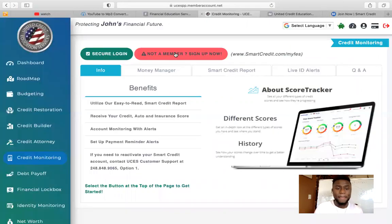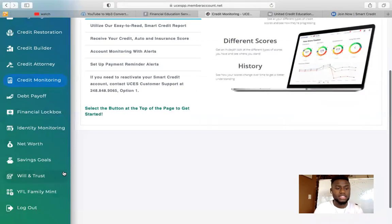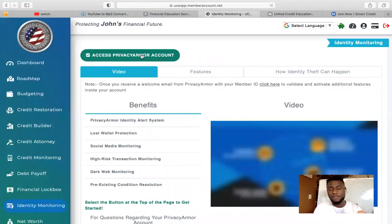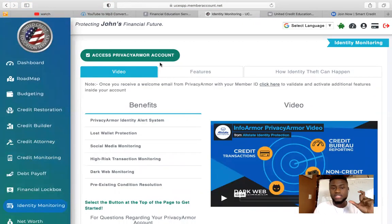Now let's go back inside the customer portal. The third thing to do is identity monitoring — activate Privacy Armor. Right now because it is a demo account, it shows it's already been done. If you're a new customer, it will say Activate Privacy Armor, not Access Privacy Armor. You would click on Activate Privacy Armor. A message will pop up letting you know that within a week or so, we will email you the information in order for you to log into Privacy Armor.